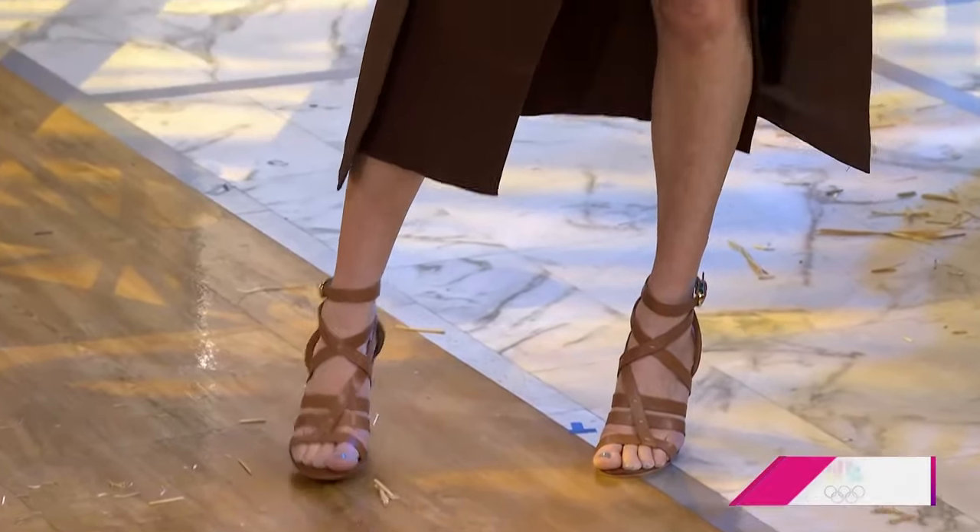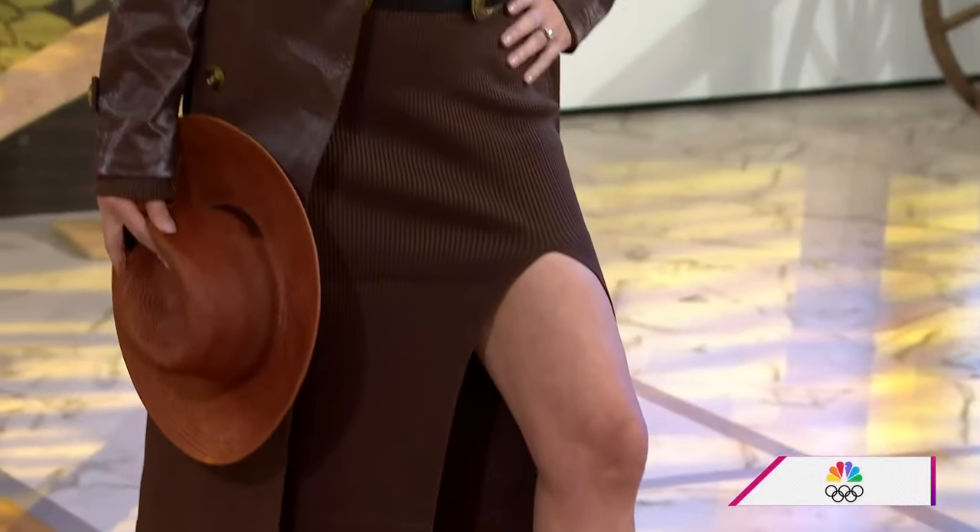Boots are totally on the rise — I wanted to dress them up for a night out rather than going too country. Western boot sales increased 24% the week Beyoncé released her album. She's changing the world. And by the way, that song 'Levi's Jeans' makes it so hard not to buy Levi's!